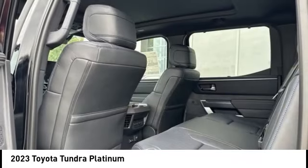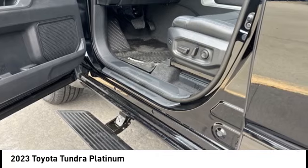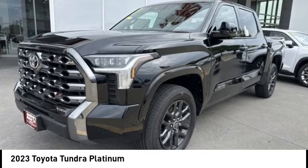Active grille shutters, brake assist, traction control, and stability control. A vehicle like this doesn't come along every day — come in and get it before someone else does.